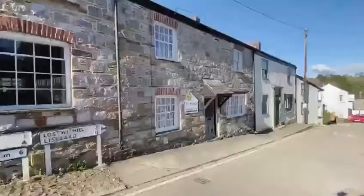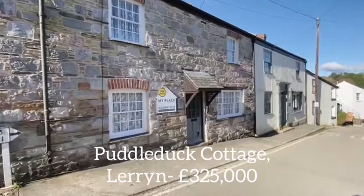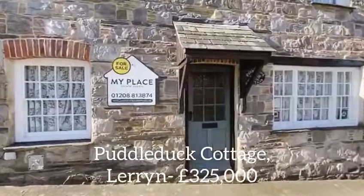Set in the heart of the picturesque village of Lerrin, just a few miles from Bodmin and Liscard, Puddle Duck is a double-fronted stone-built cottage dating back to the 1800s. Just a short walk down to the village stores, local pub and waterfront, and being sold with no onward chain, it is the perfect place to grab your slice of Cornish heaven.